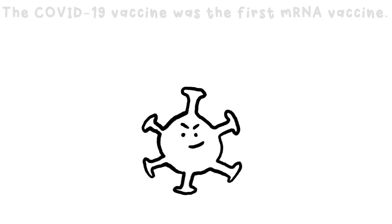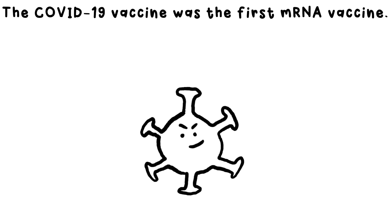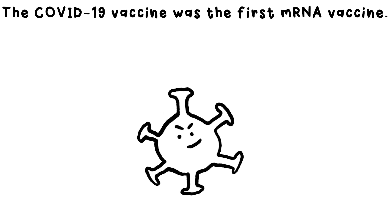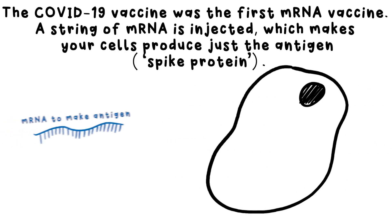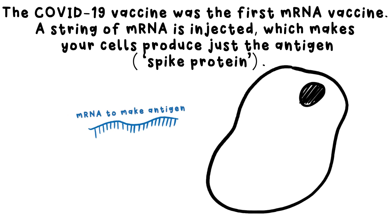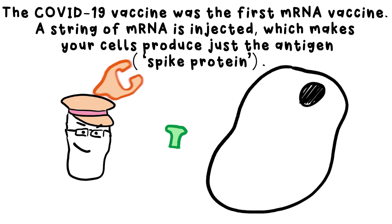Incidentally, the COVID vaccine is different. It was the first widely used mRNA vaccine. Instead of being injected with a dead version of the COVID virus, you're instead injected with mRNA. The idea then is that it goes into your cells and tricks them into making just the antigen — sometimes called the spike protein — for COVID, so your lymphocytes can find the right antibody this way instead.